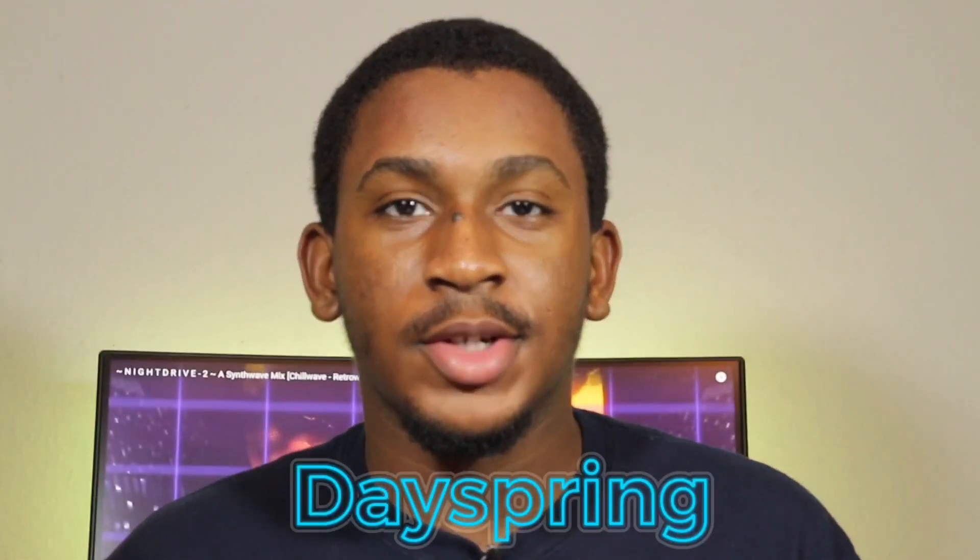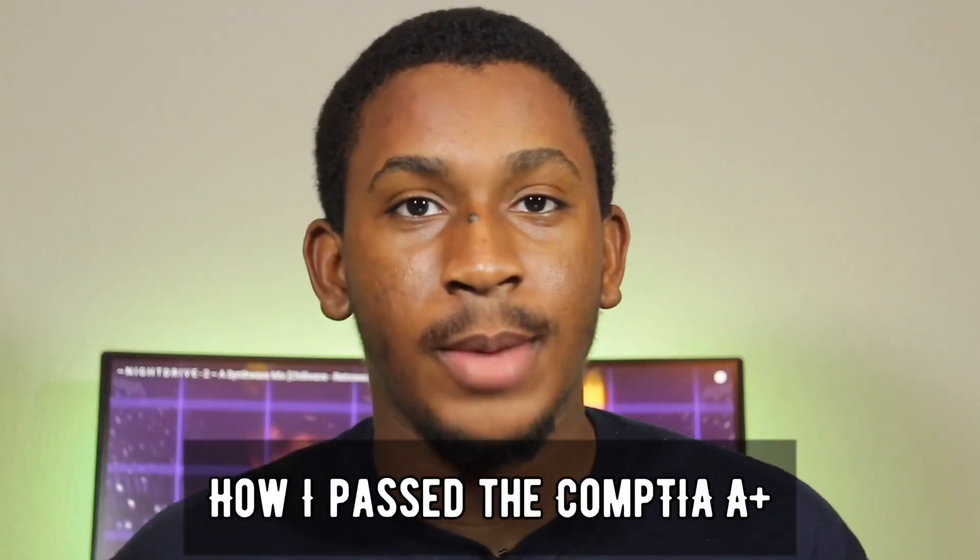Hey guys, my name is Dayspring and this video is going to be about how I passed my CompTIA A+ exam.